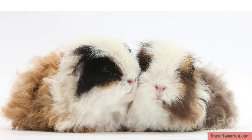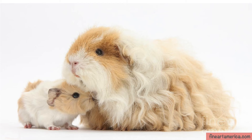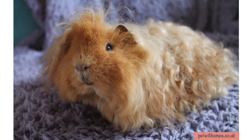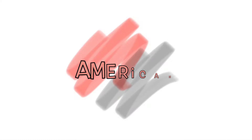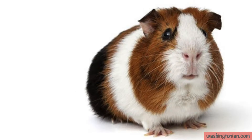Alpacas have wavy, dense and coarse fur. It's rare to find them in pet stores and they are loved for their affectionate nature. They are very lovable and friendly towards children as well.